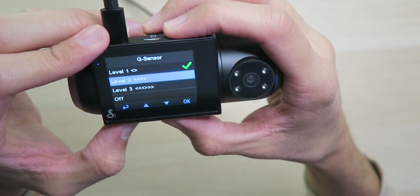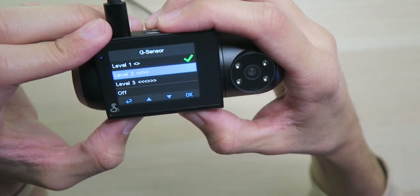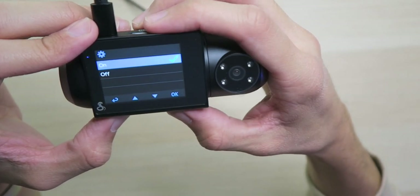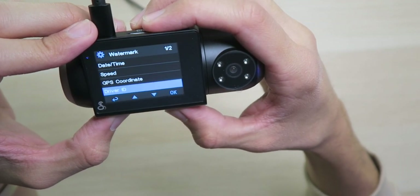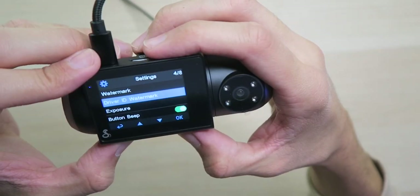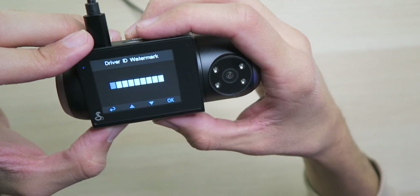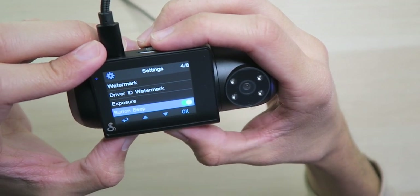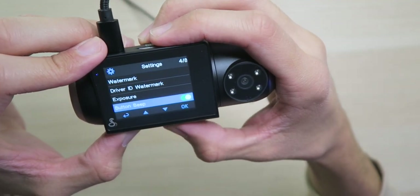G-sensor sensitivity level one, two, or three — I usually put it in the middle and change it based on how it reacts to the roads. We have watermarks: you can have date and time watermarked, yes to speed, GPS coordinates, driver ID, and a logo — let's have the Cobra logo, why not. Then we have the driver ID watermark so you can put your license plate, car info, or your name — whatever you want. We have exposure values to adjust video quality.